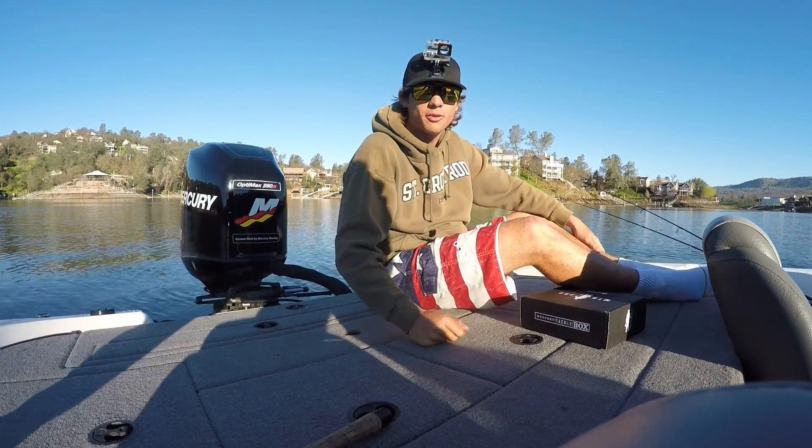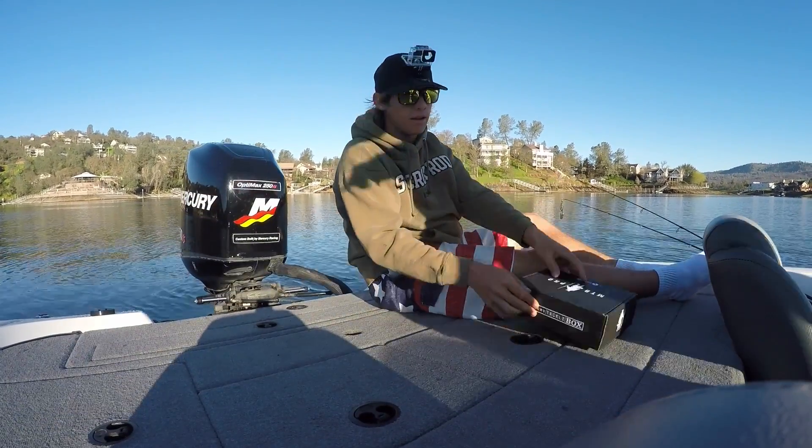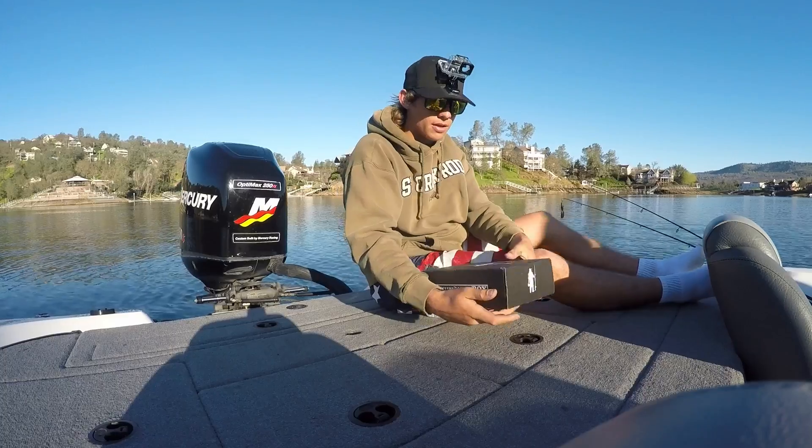What is up guys, welcome back to another episode of Frey Experience out here at Tulloch. We're gonna be doing the MTB slam. Let's start this bad boy open.